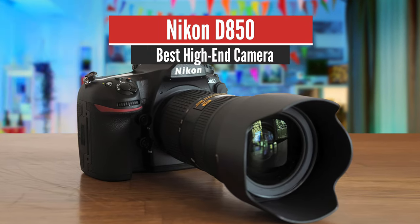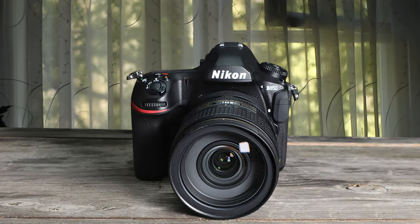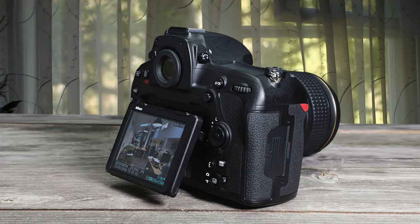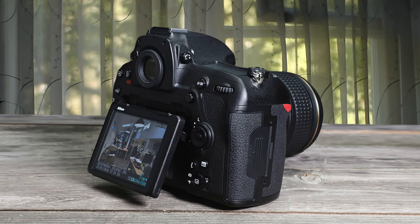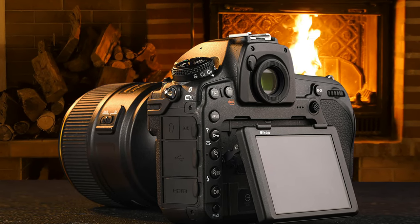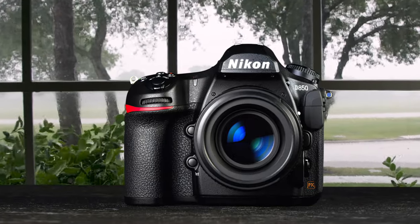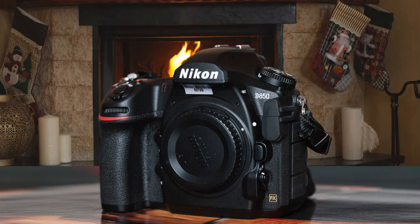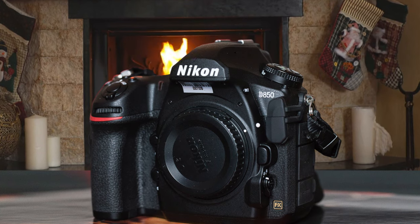Number 1: Nikon D850 – Best High-End Camera. Nikon's high-resolution camera body shook up the industry once again, making the Nikon D850 the most versatile DSLR on the market. Thanks to its 45.7MP sensor with a native ISO sensitivity range of 64–25,600, upgraded 153-point autofocus system, advanced 181,000-pixel RGB metering system, 7fps continuous shooting speed that can be bumped up to 9fps with a battery grip, a fully weather-sealed construction, and a bunch of other hardware and software upgrades, Nikon managed to pull out a camera that can satisfy every photography need, from landscapes and architecture to sports and wildlife.